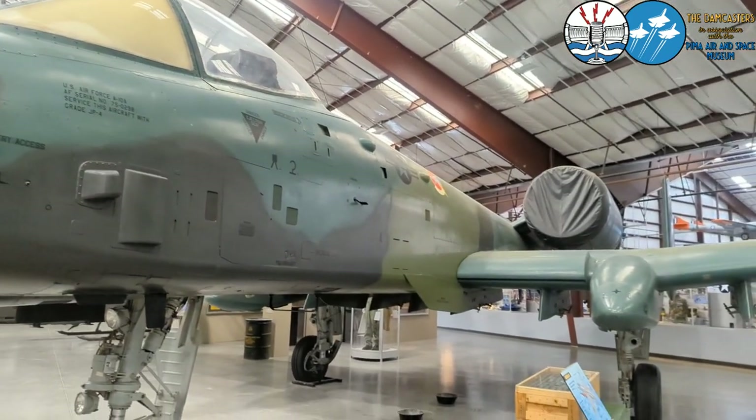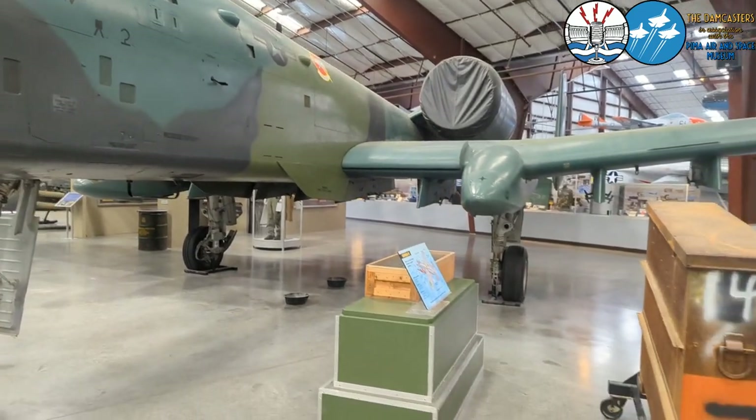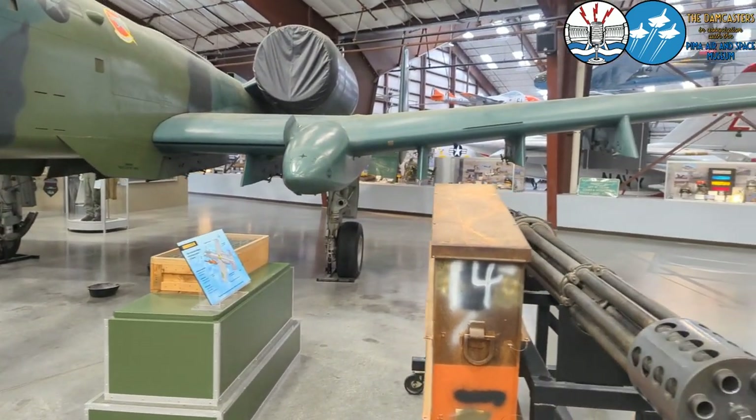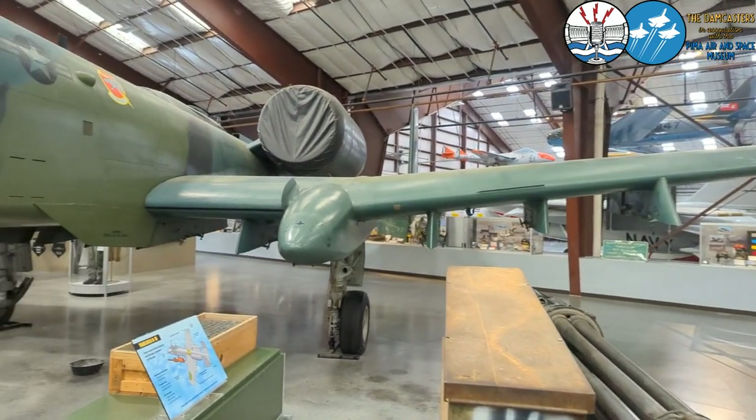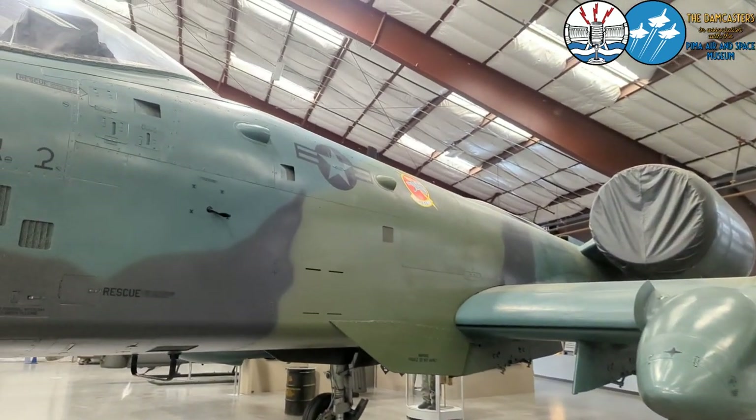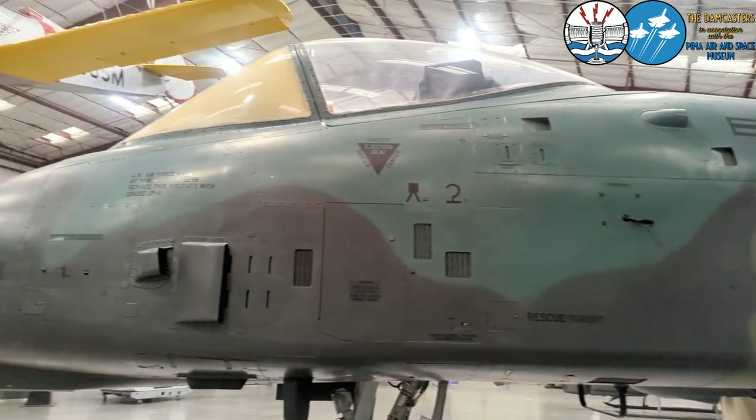It has a 30 millimeter Gatling gun that fires 4,200 rounds per minute, which means it can run out of ammo pretty quickly. Short bursts are recommended. It can carry a slew of different types of weapons and has been upgraded over the years.